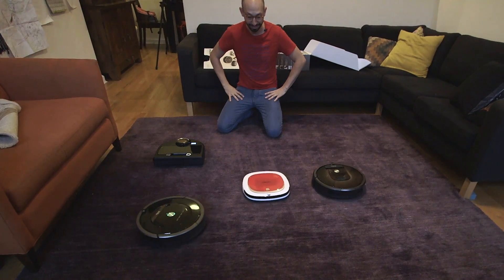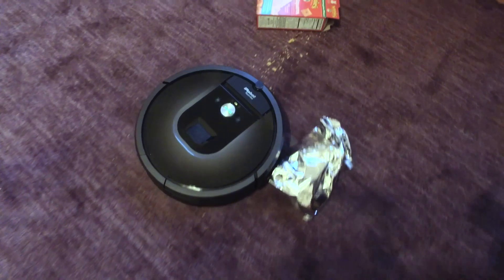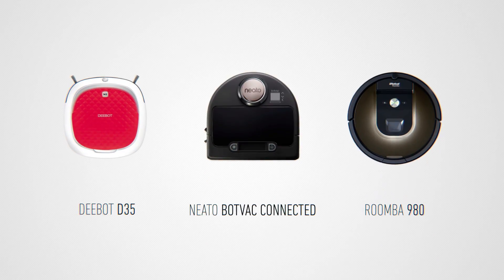There's an overwhelming variety of robotic vacuum cleaners on the market. Some are specialized for mopping the floor, others for getting rid of dog hair. For this story, we looked at the newest offerings from the biggest brands with basic cleaning capabilities: a Roomba, a D-Bot, and a Neato.